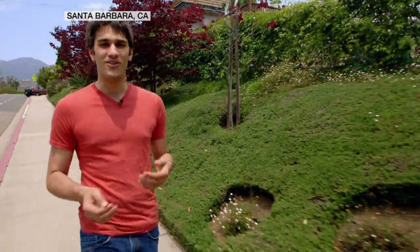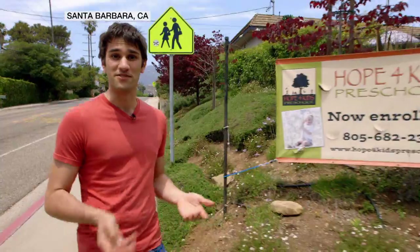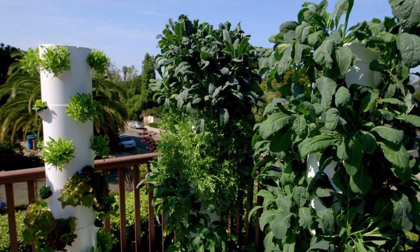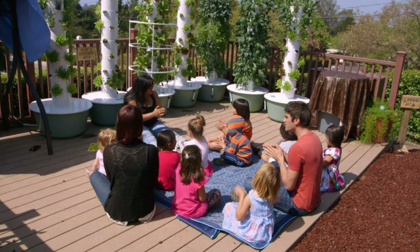Tower gardens are so new, it's hard to determine what kind of impact they're going to have on a nationwide scale when it comes to feeding our country. But here at this preschool, kids have been eating from tower gardens for the last few months. Hope for Kids Preschool is the first preschool ever to have a commercial tower garden farm.